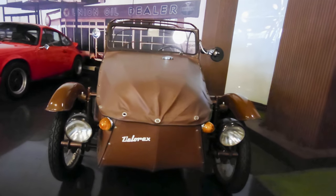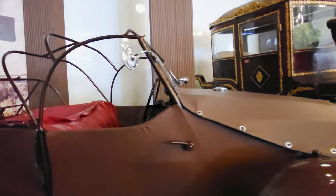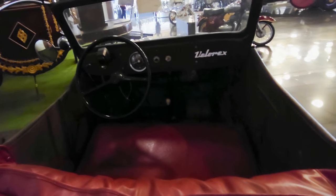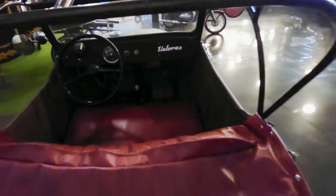Next one is an interesting thing — this Velorex. I've never seen one of these before. Not surprising when you consider it's a three-wheeler from Czechoslovakia. These were made between the 1950s until 1971. Fascinating. The same company also made a sidecar which is still being manufactured to this day.